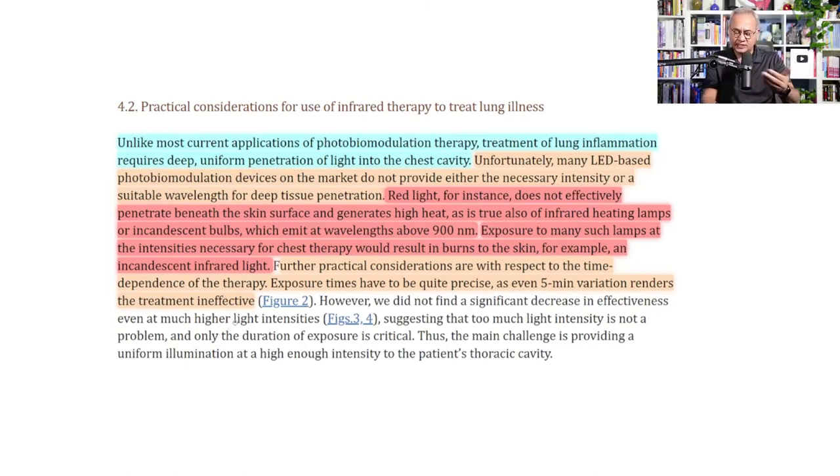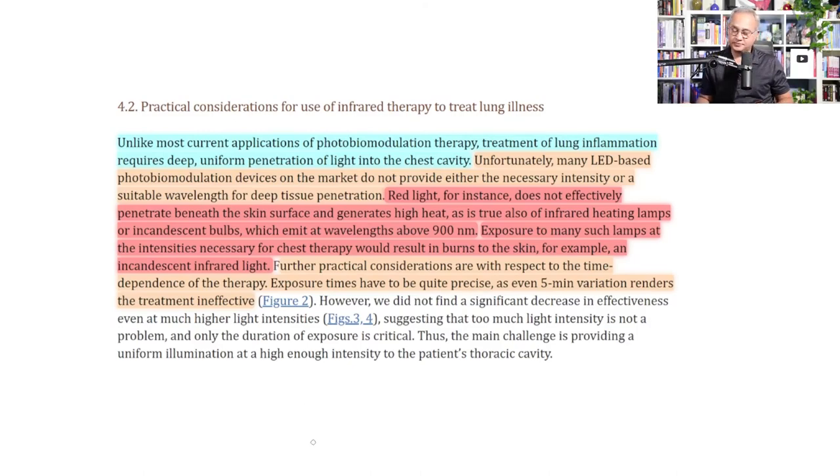A further practical consideration is time dependence: exposure time must be quite precise, as even a five-minute variation renders the treatment ineffective. To summarize: 720 to 750 nanometer near infrared light penetrates better, should be applied for 10 minutes, perhaps twice daily. The authors state that photobiomodulation therapy has no reported risk factors and has been approved for a range of medical applications.